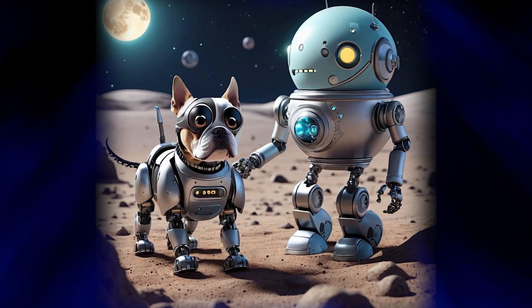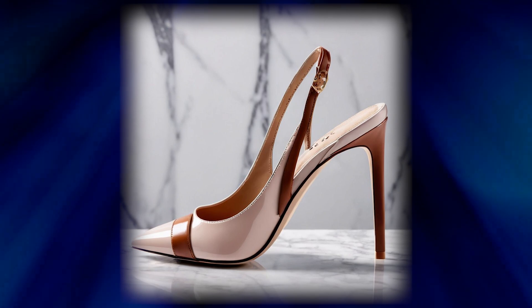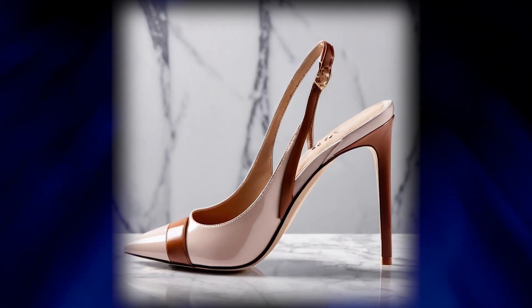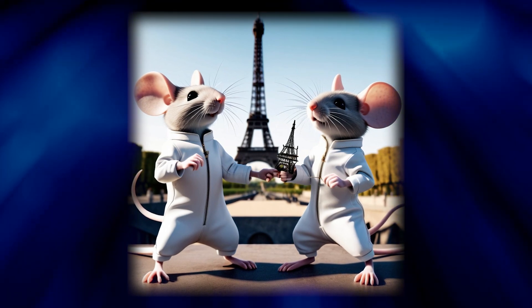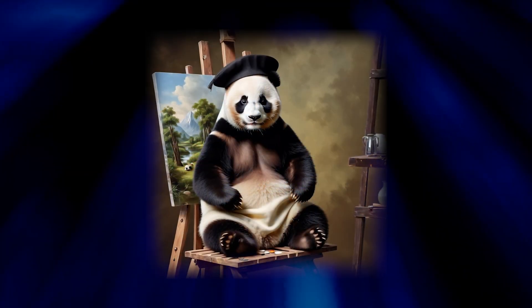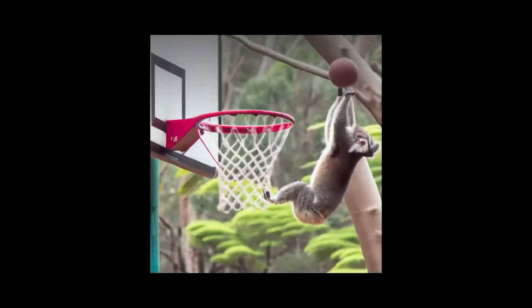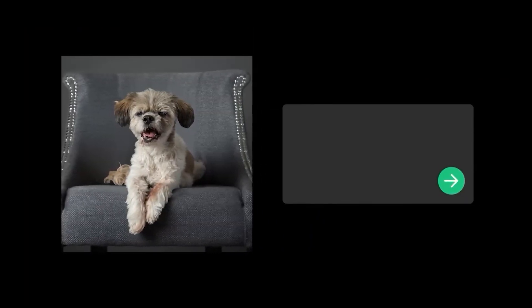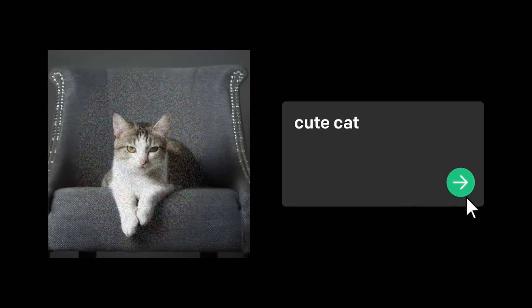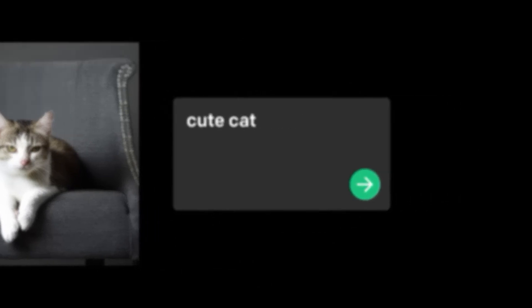As you can see, both DALL-E 2 and Stable Diffusion allow you to translate ideas and descriptions into one-of-a-kind images. The possibilities are endless. You can create art, illustrations, concept images, advertisements, banners, and more. These AI tools breathe life into your imagination. I can't wait to see how artists, designers, and creators will use DALL-E 2 and Stable Diffusion to enhance their workflows and come up with innovative projects.